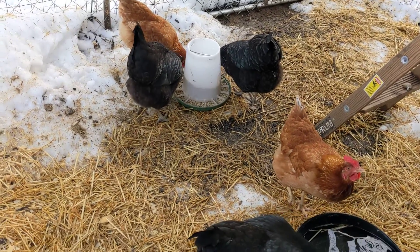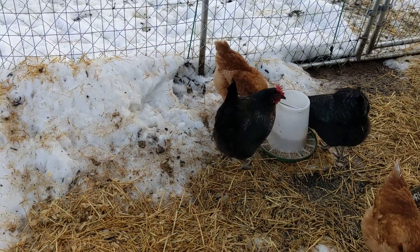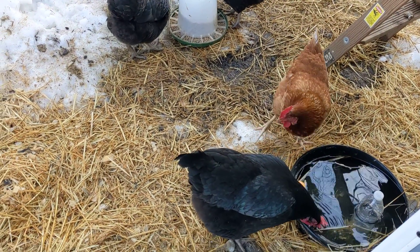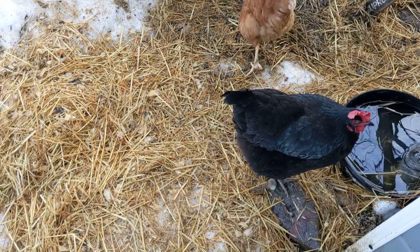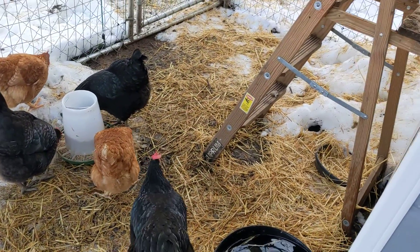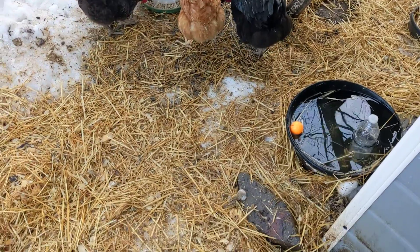Hello farm friends! You can see that the snow is still here but it is melting, and that's great because I have a lot of farm cleaning that I have to get done. The straw has been working — it's getting a little muddy in spots, but at least the chickens can run around.